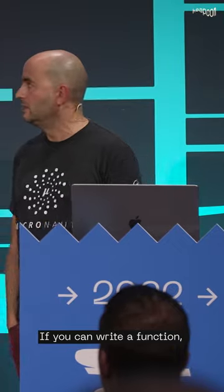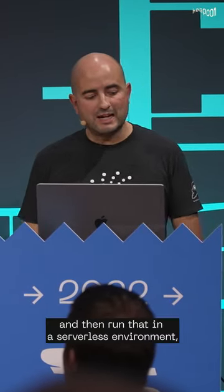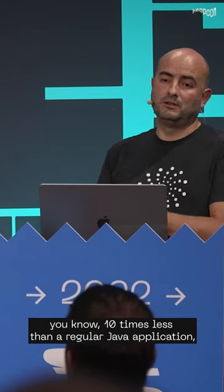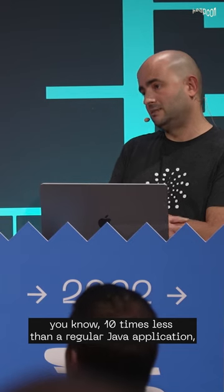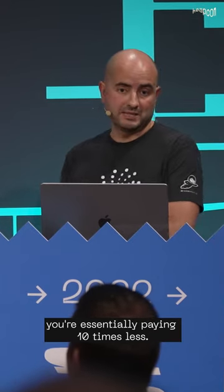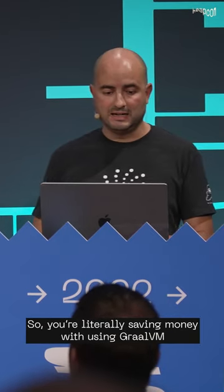If you can write a function which is packaged into a Docker container and then run that in a serverless environment, and your function's cold startup is 10 times less than a regular Java application, you're essentially paying 10 times less. So you're literally saving money by using GraalVM.